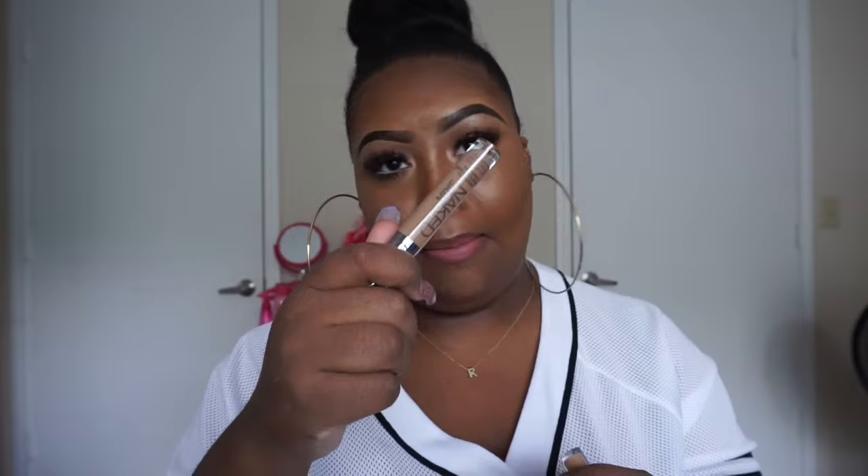Next is the Naked Skin Weightless Complete Coverage Concealer by Urban Decay in Dark Golden. I've seen a lot of beauty gurus and really popular YouTubers using this concealer, and I thought it really must be the hype. But this is not hyped up — this is a full coverage concealer and it feels like butter. Literally, I feel like I'm putting butter underneath my eye. It's everything that I need in my life.